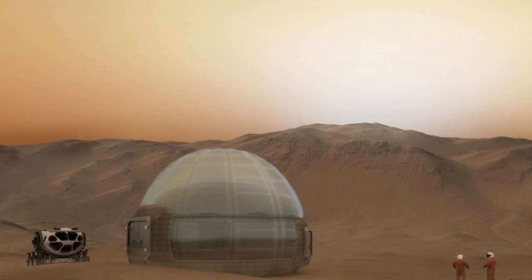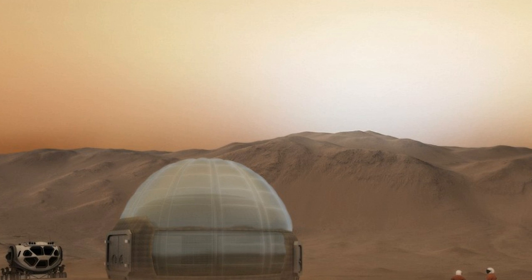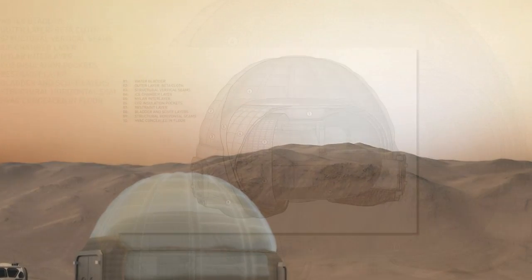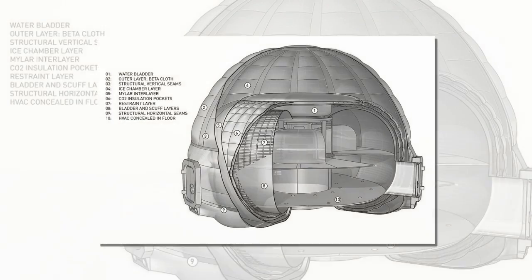Humans could one day live in igloos on Mars. According to a set of radical new designs, the inflatable ice homes will make use of ice from beneath Mars' surface to shield people from space radiation. It would allow future colonists to make use of the Red Planet's natural resources without having to send material from Earth.